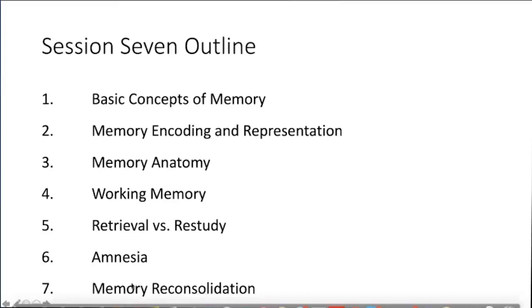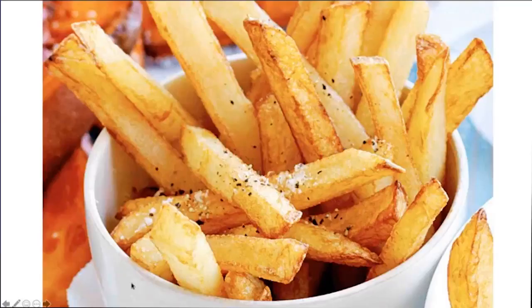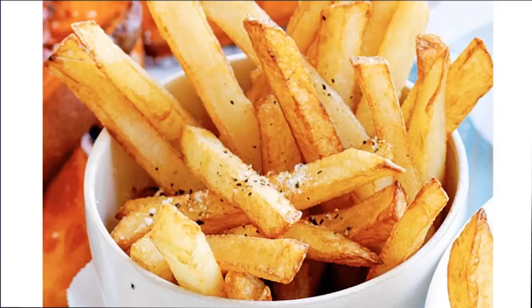Let's start from this figure — a photo of french fries. When you see a bowl of french fries ready to eat in front of you, what are the feelings that you are experiencing when you see this image of french fries? Just write it down in your chat space.